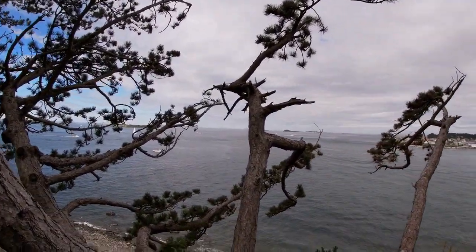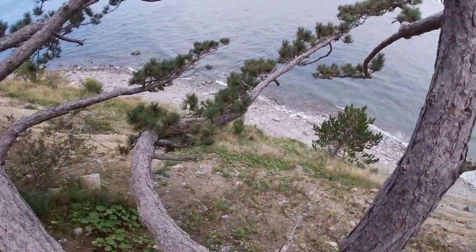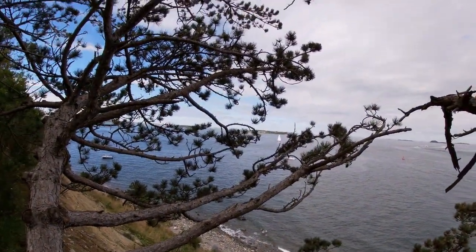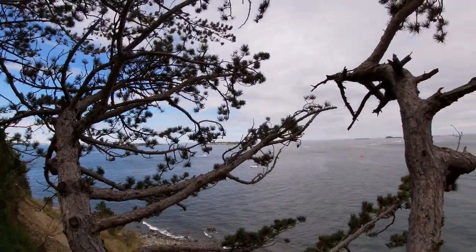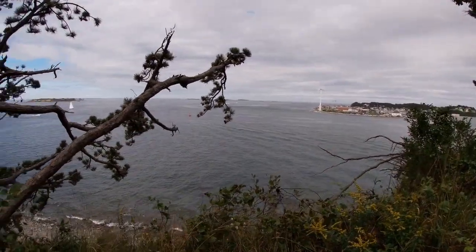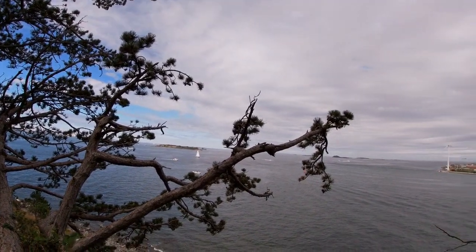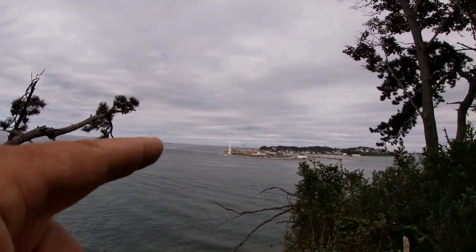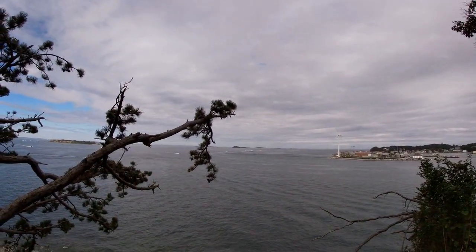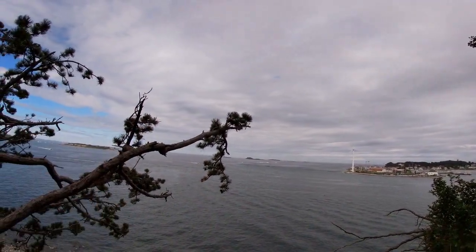This is the very top of Peddocks Island. There's quite a drop down to the water from here. In the distance over there is Fort Warren on Georges Island. That's the tip of Hull — the mainland. And out there, that big hump is Great Brewster Island, then the smaller Brewsters near it, and then beyond, Calf and Green islands.